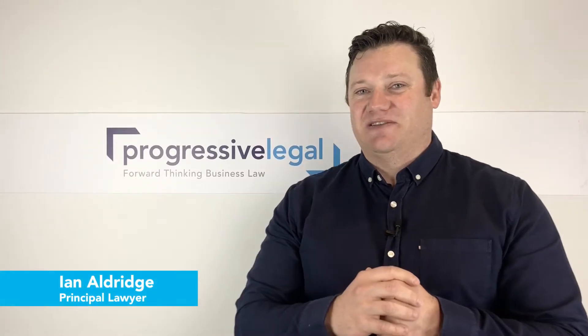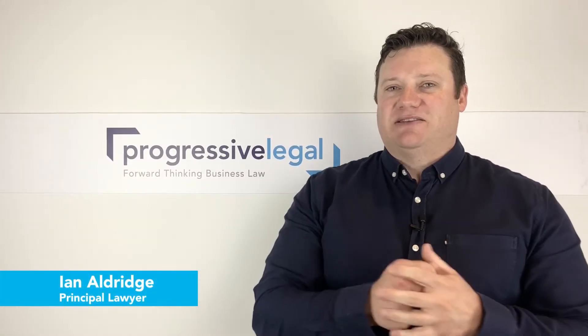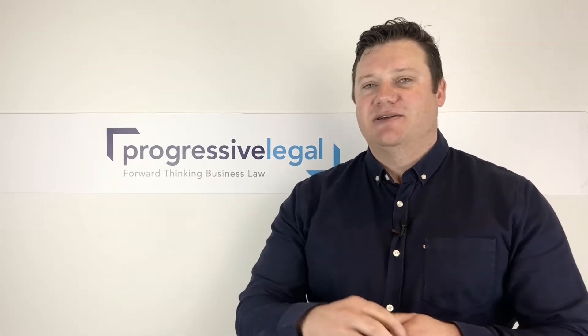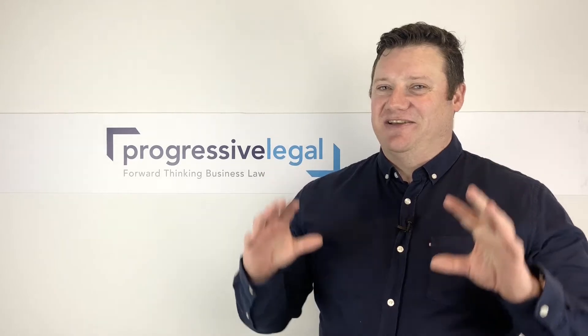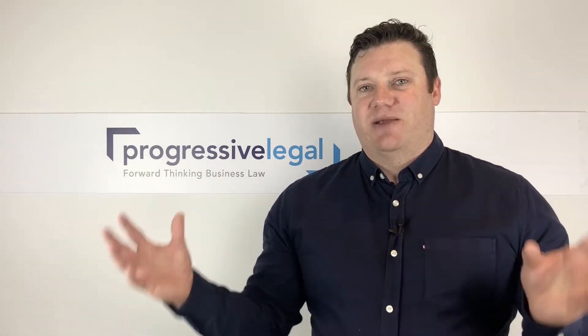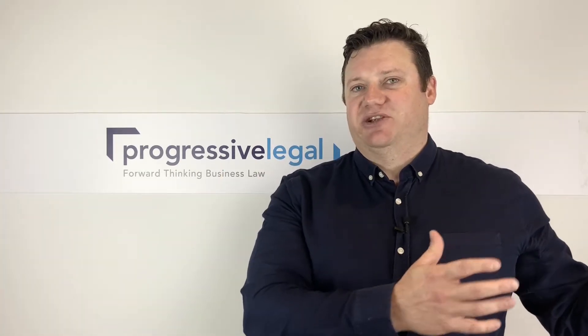Hi everyone, Ian Aldridge here from Progressive Legal, talking about trademarks and how important it is to have your trademark details up to date on IP Australia. We see this a lot, obviously searching the register and having a look at client names, and clients coming to us with new trademarks or trademarks previously registered.